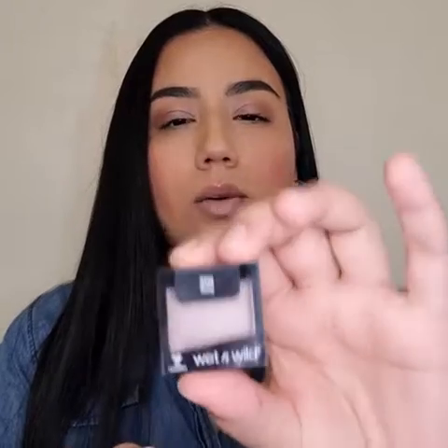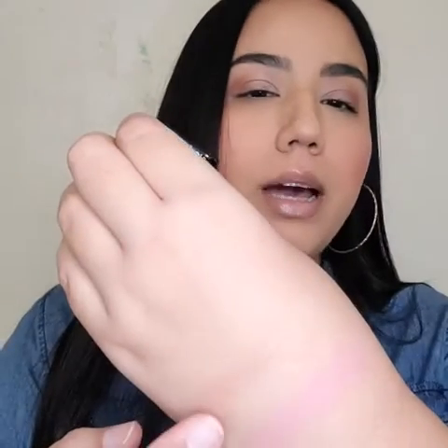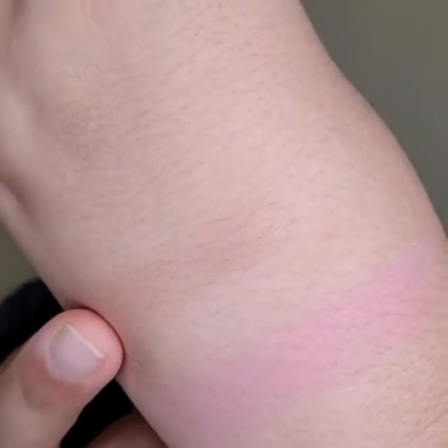So let's start! The first item I got is a single shimmery eyeshadow in the color Nutty. Here is the color swatched on the back of my hand.